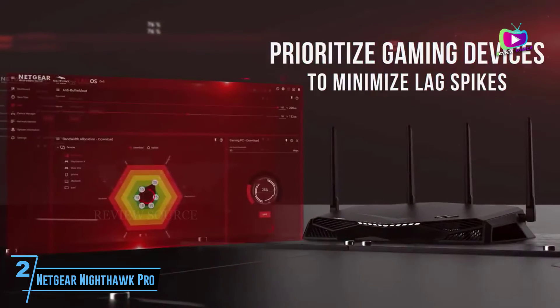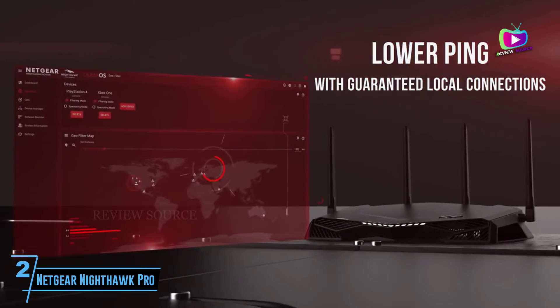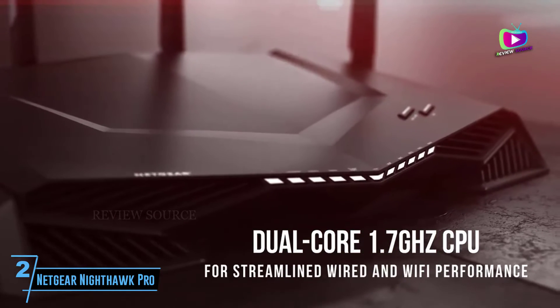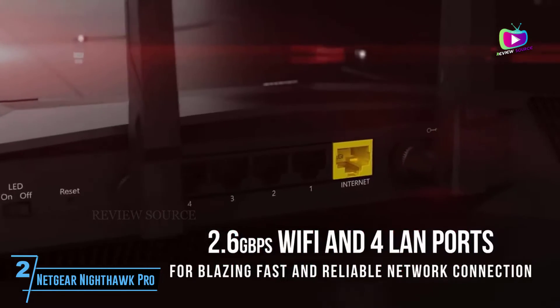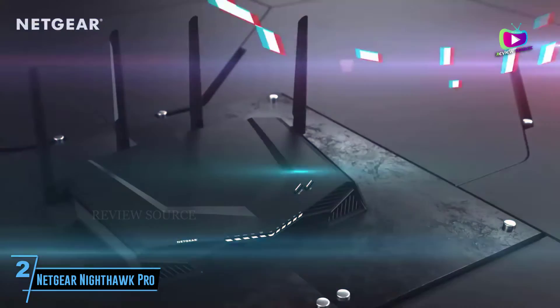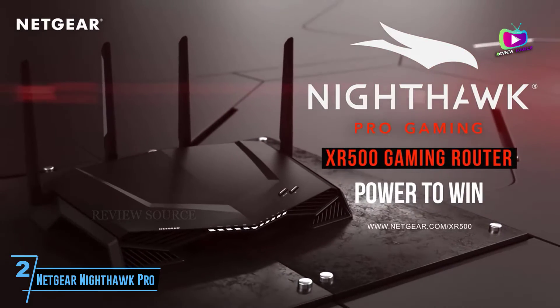Just be ready for the high sticker price and make sure you're okay with the gamer aesthetic. It's pricey and lacks a broadband modem, but it delivers on getting those pings down whatever your broadband setup. The Netgear Nighthawk Pro Gaming XR500 is a router specifically designed for homes with one or more serious gamers living there.